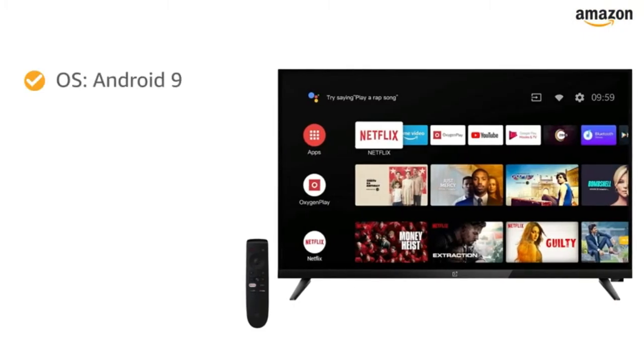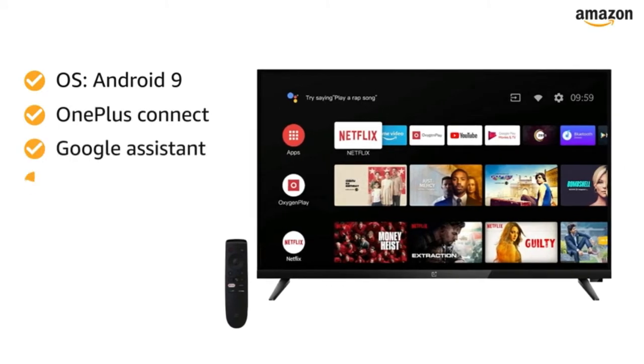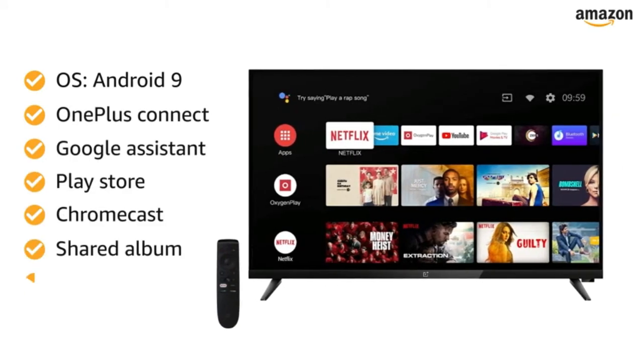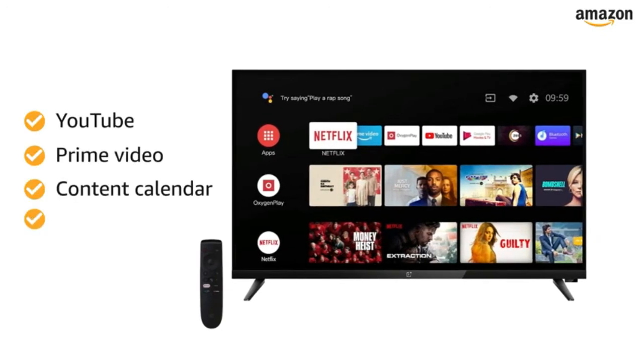Powered by the Android 9 operating system, this smart TV works with OnePlus Connect, Google Assistant, Play Store, Chromecast, Shared Album, Netflix, YouTube, Prime Video, Content Calendar, and Oxygen Play.